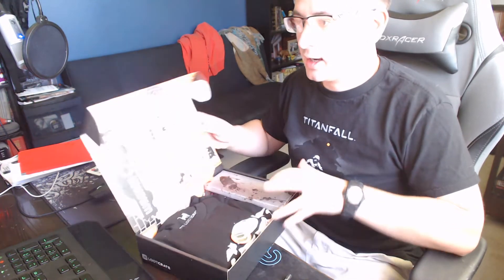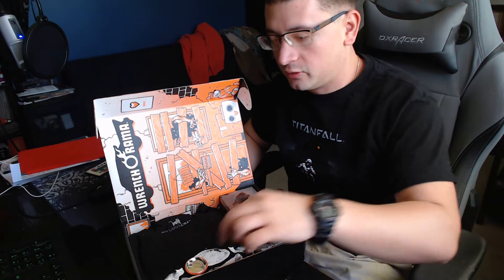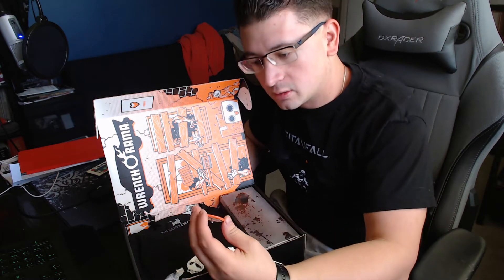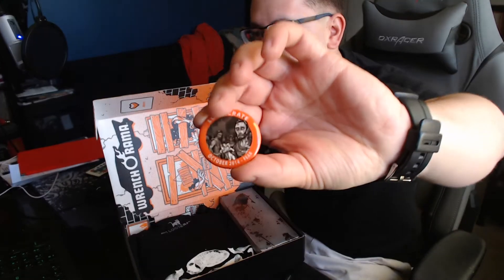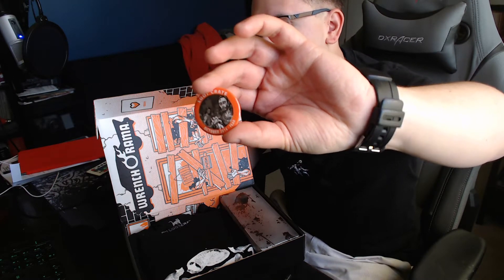So we're going to bust right into this. Alright, let's check it out. So we have the pin. October — oh, it's called Fear, that's it. I thought it was horror, but fear works too. There we go, nice pin.